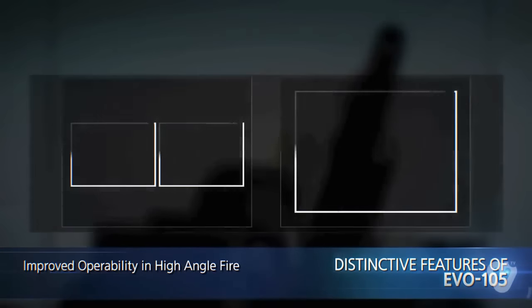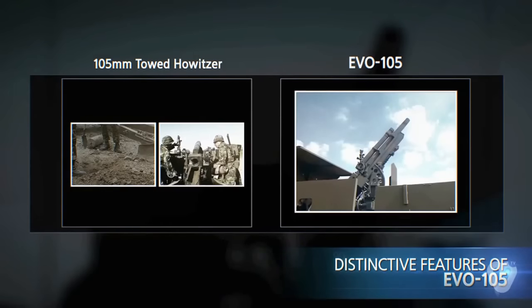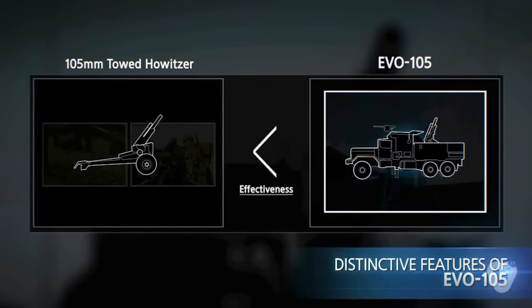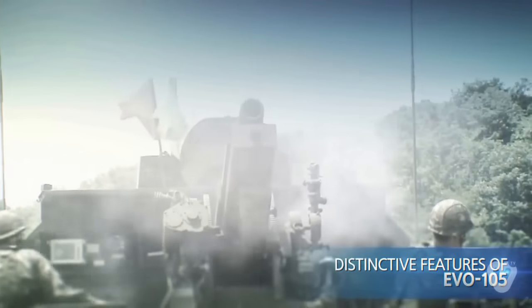And lastly, it notably eliminates the various limitations in high angle fire. It removes the need for digging a recoil pit and lowering the barrel when loading the ammo. Thus it provides the same level of operability as the mortar, even in rocket fountain, and the ability to conduct various types of missions as well.